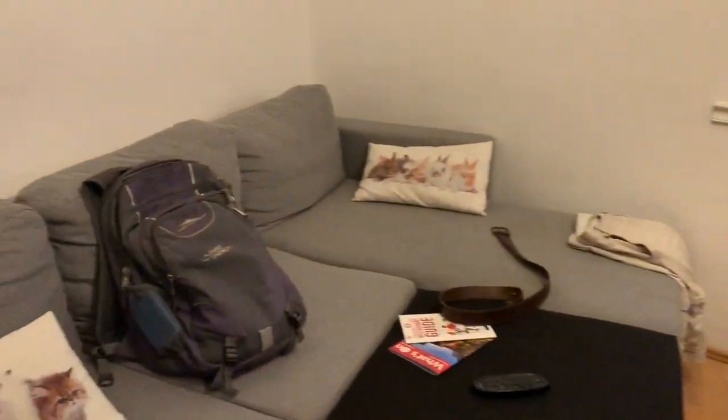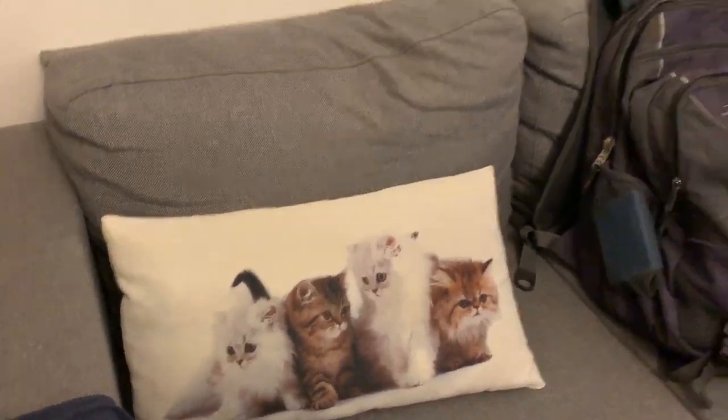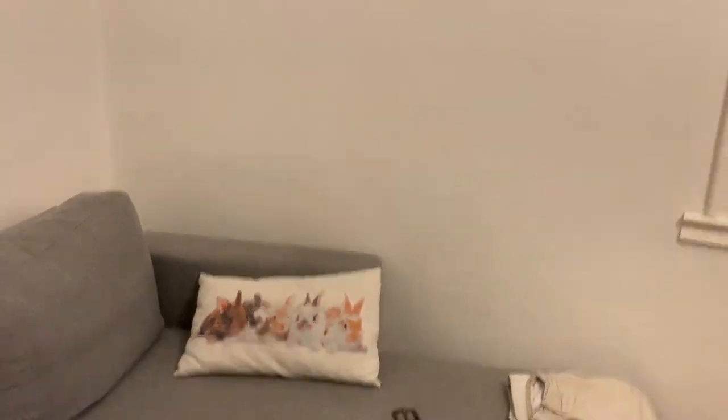We have a nice little sitting area with some lovely throw pillows — kitty cats and some bunny rabbits, very nice — and some wall art, not sure what that is.